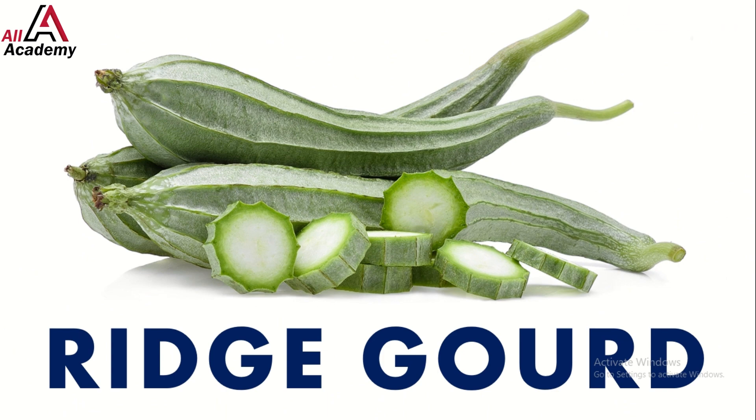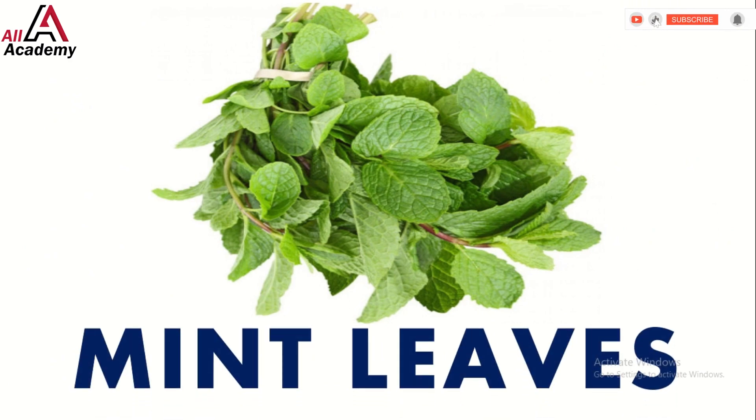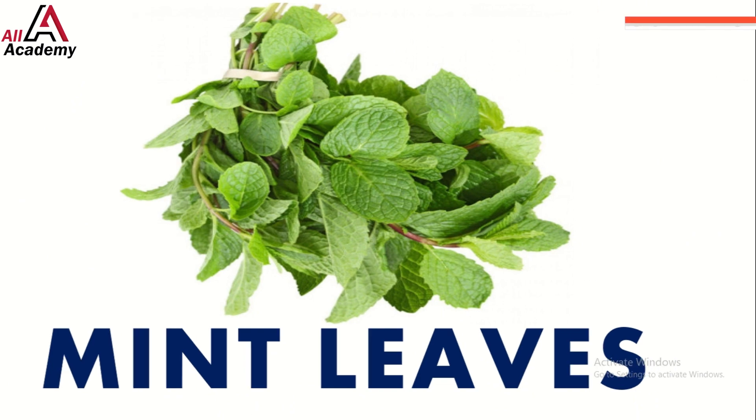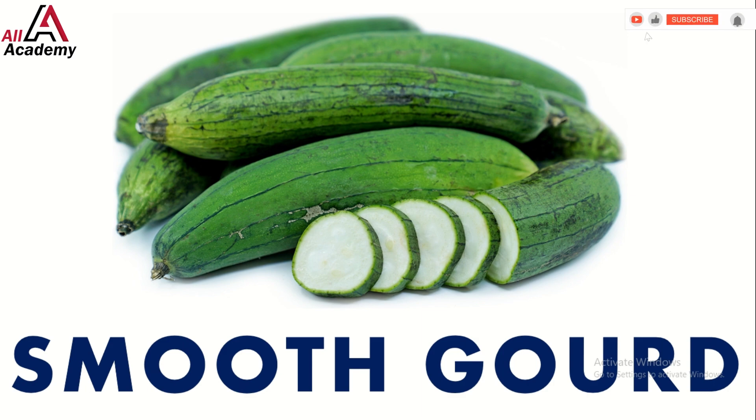And here's the quirky ridge gourd — it's ribbed and perfect for curries. Now let's freshen things up with mint leaves; they smell so good and are great in drinks. Here comes smooth gourd — you can cook it in soups, stir fries, or even make yummy smoothies.